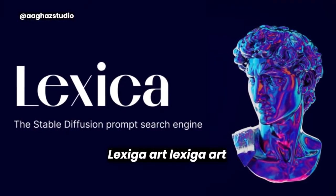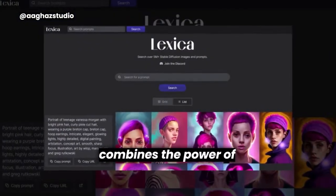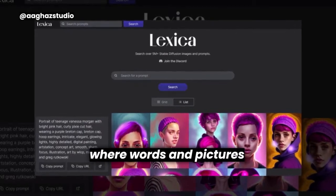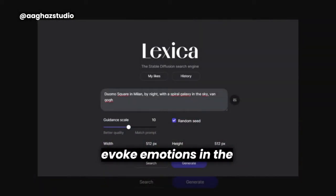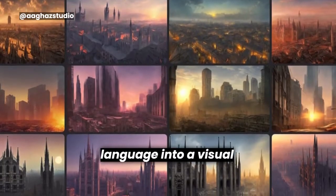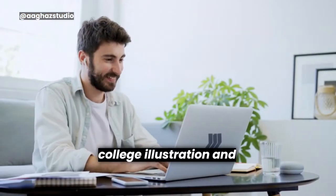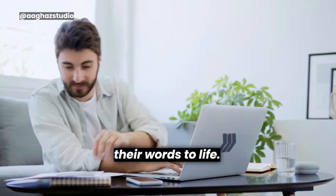Lexica Art. Lexica Art refers to a form of artistic expression that combines the power of language and visual imagery. It is a creative fusion where words and pictures come together to convey deeper meaning and evoke emotions in the viewer. Through the skillful arrangement of letters, words, and typography, Lexica Art transforms language into a visual spectacle. The artist employs various techniques such as calligraphy, collage, illustration, and graphic design to bring their words to life.